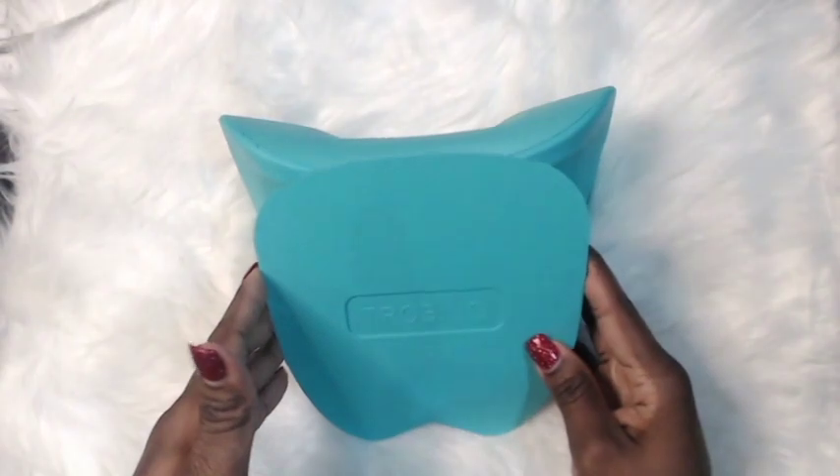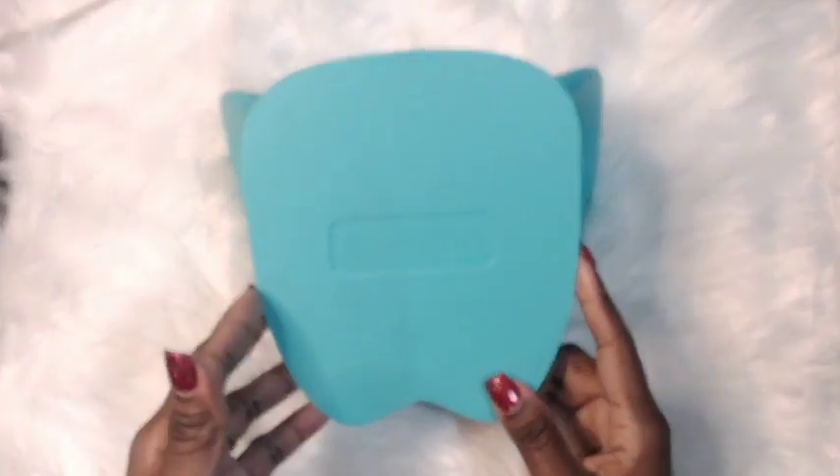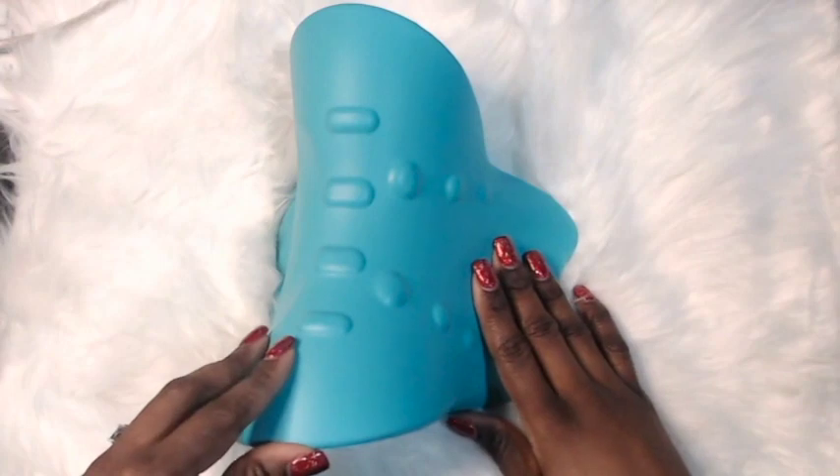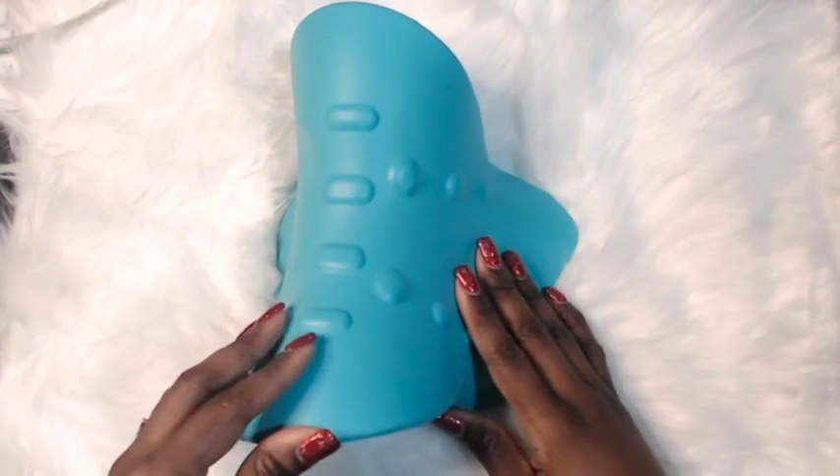I wanted to come on here and do a product review. This company, Chobin, did reach out to me and they wanted me to do an honest product review. So I'm going to tell you what this is, and then I will go on to my review.